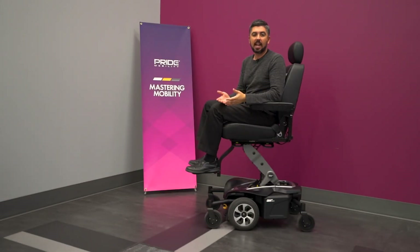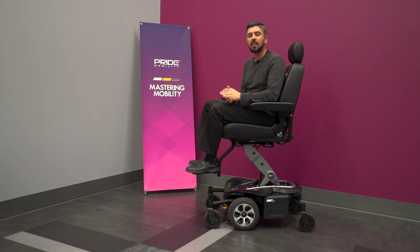Some additional highlights of the Jazzy Air Med include a tight 24.41-inch turning radius, a 300-pound weight capacity, and an impressive 14.1-mile range on a single charge of the battery at 220 pounds.